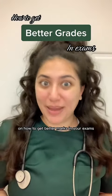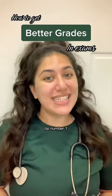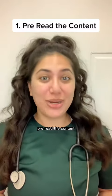Here are my top three tips on how to get better marks in your exam. Tip number one: pre-read the content.